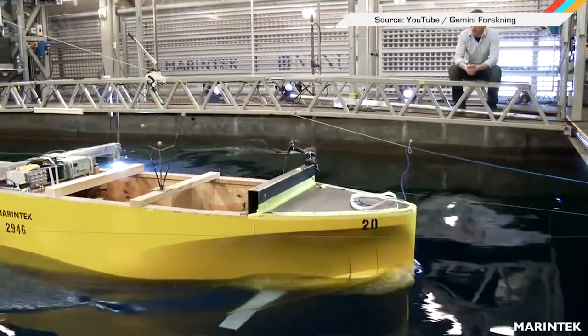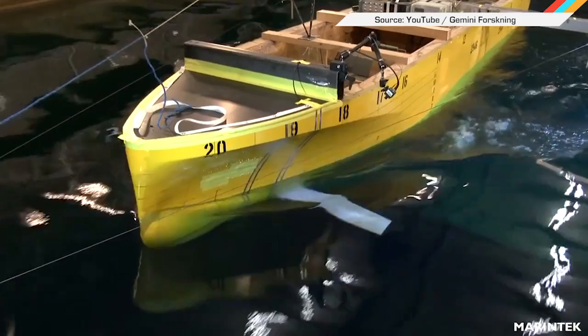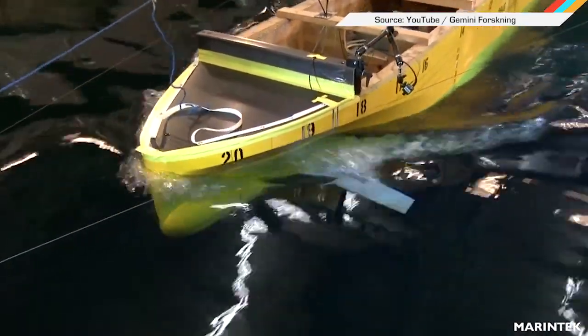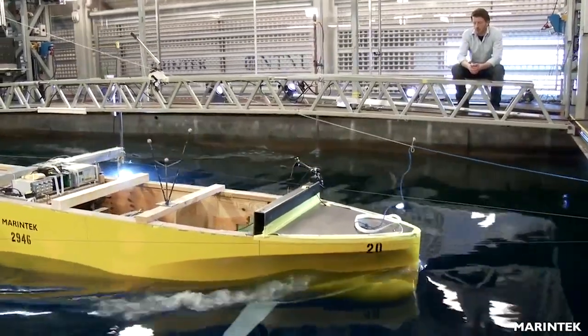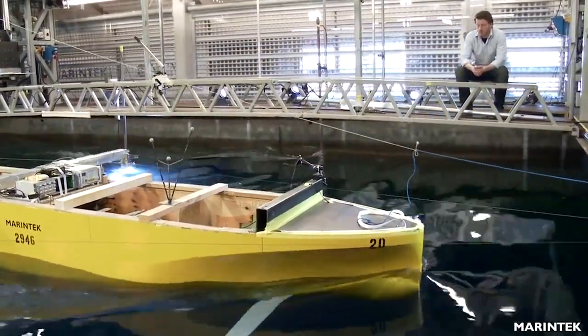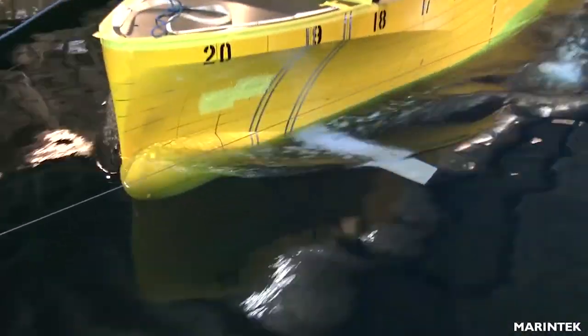Mother Nature is again proving she's smarter than all of us with the design of this new boat. It's a prototype designed with a whale tail nod by researchers from the Norwegian University of Science and Technology. It offers lower fuel consumption by allowing a boat to more easily undulate up and down as the vessel moves through water. And since it's only modeled on whale tails, it won't be able to do this.